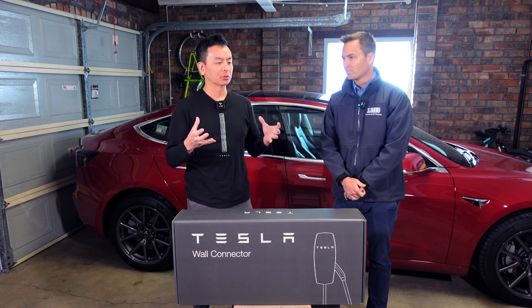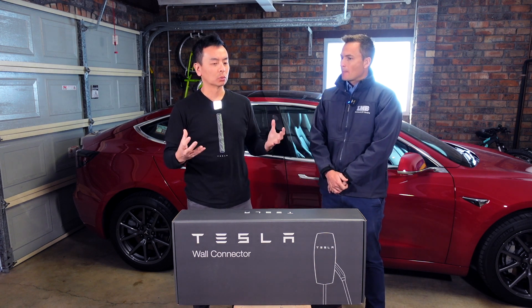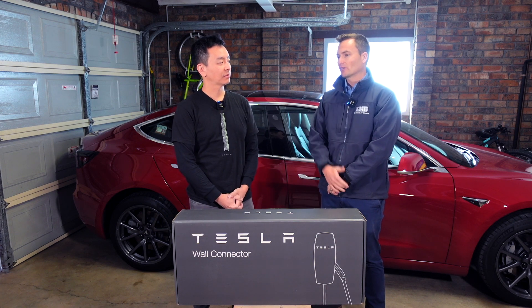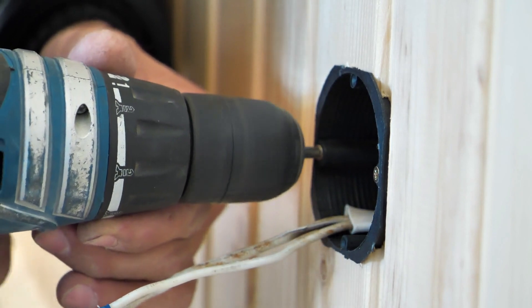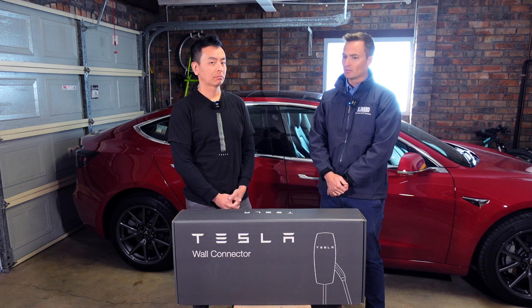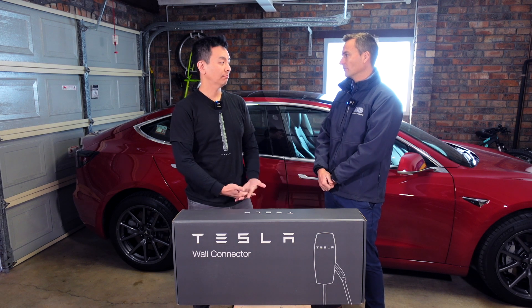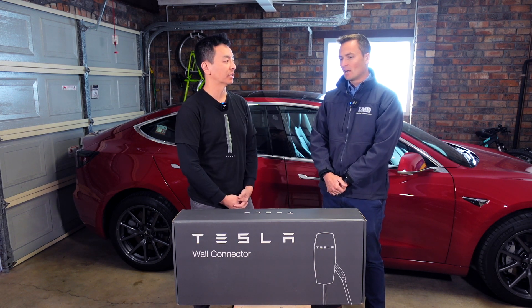What about the actual downtime with the electrical — how long will the electricity be down for the client? That's something we try to manage. We do all the works possible without turning the power off — running the circuit, getting the charger mounted, installing the isolator on the wall. Then we leave the works at the distribution board or meter box until last, and try to minimise that to about an hour. So for those working at home, it's not too much of a disturbance — we'll work in with the client.